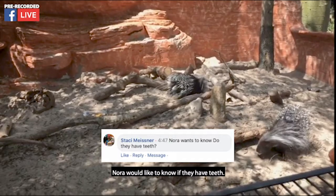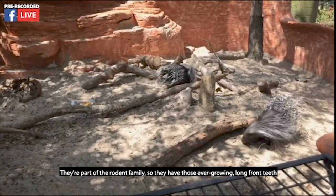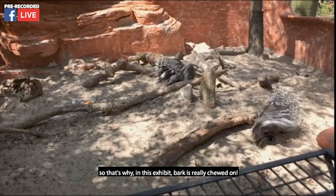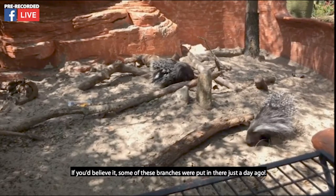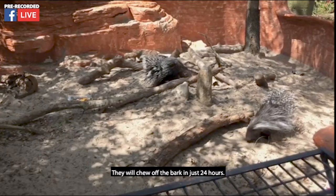Nora would like to know if they have teeth — yes, they do. They're part of the rodent family, so they have those ever-growing long front teeth. That's why in this exhibit the bark is really chewed on. Some of these branches were put in there just a day ago and they will chew off the bark in just 24 hours.